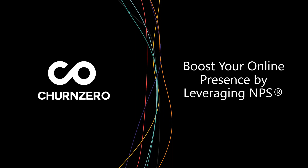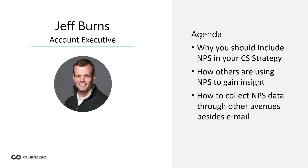It's 2:02 on my watch, so I'll go ahead and get things started. If you happen to need to hop off for any reason, this will be recorded, so you will get a recording for this as well. Thank you everybody for taking the time out of your day to go over today's presentation on our ChurnZero Impact webinars. My name is Jeff Burns, and I'm an account executive here at ChurnZero.